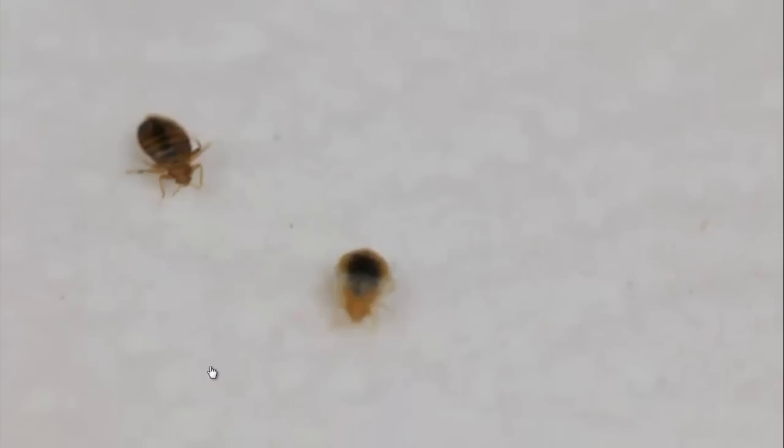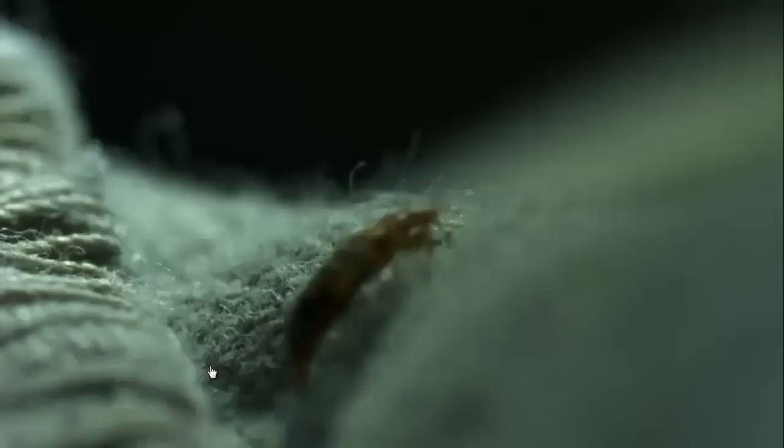The problem is bed bugs are evolving and adapting, becoming increasingly resistant to pesticides. So how can we stay one step ahead of them?